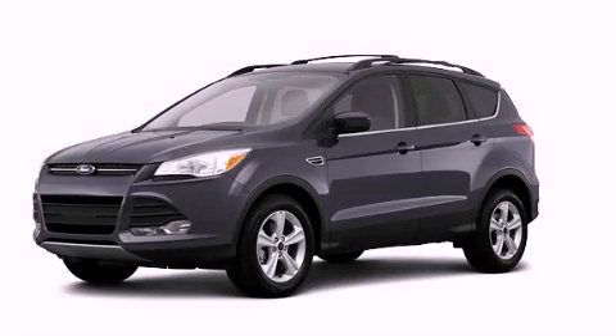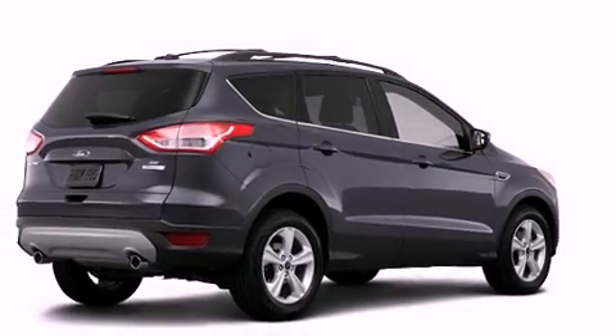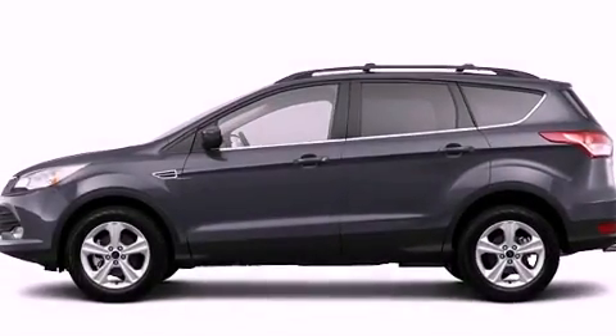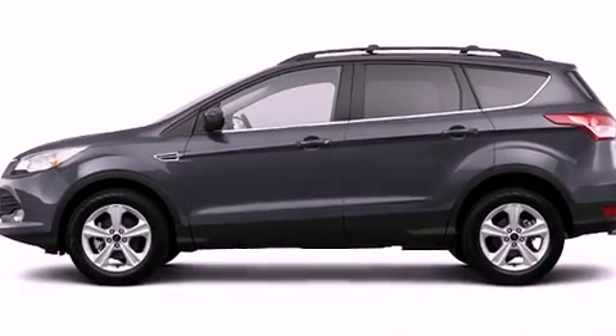This is a brand-new 2013 Ford Escape, a car-like ride in space like an SUV. It has a 2.0-liter four-cylinder engine, an automatic transmission, and four-wheel drive.